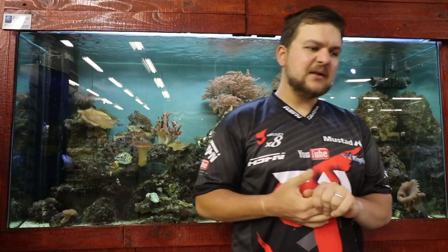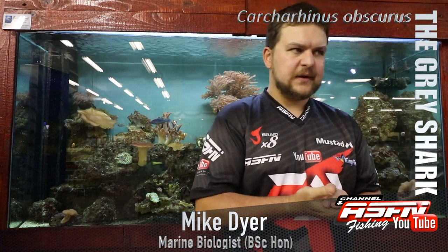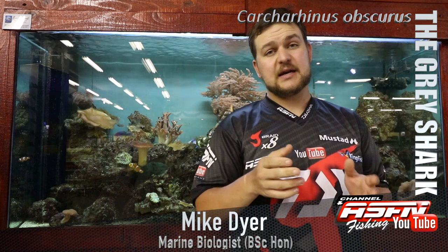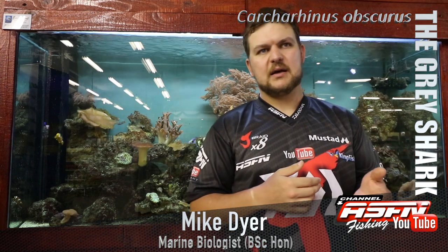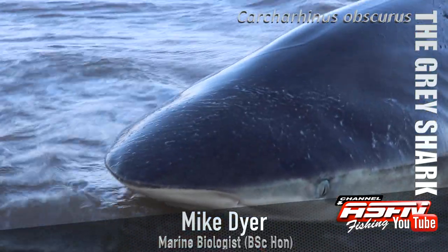Good morning guys and girls. Today we're going to be talking about probably the most commonly caught shark along the entire coast. Now excluding maybe the Cape area, if you really look at KZN, the first shark that many guys and girls catch — and a shark which has really increased in the amount of targeting it gets over the last few years — the dusky.